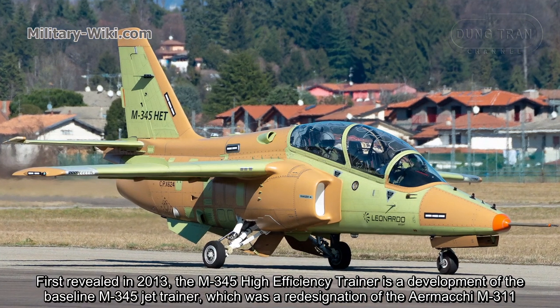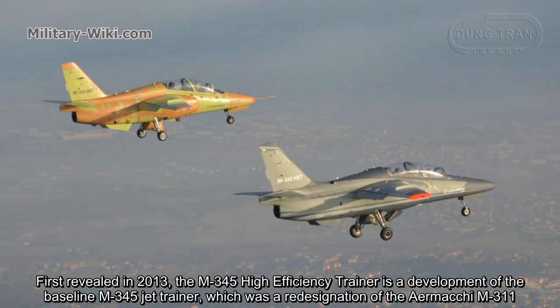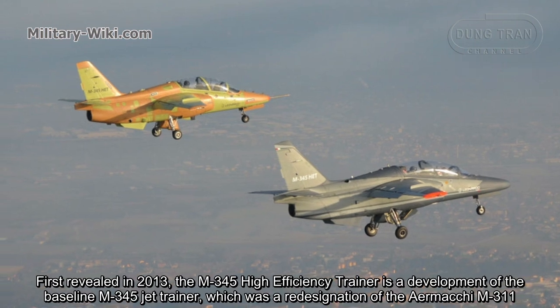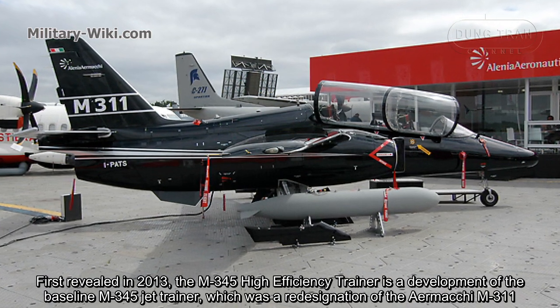First revealed in 2013, the M345 high-efficiency trainer is the development of the baseline M345 jet trainer, which was a redesignation of the Aermacchi M311.